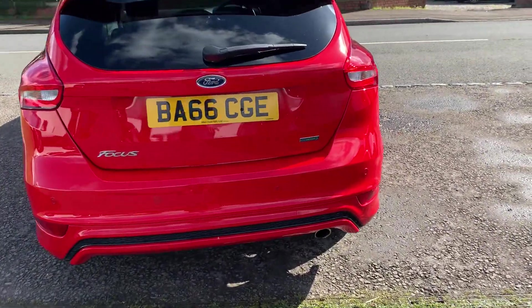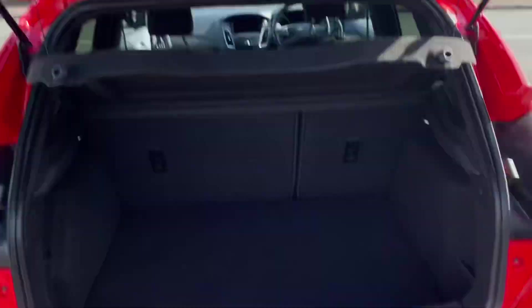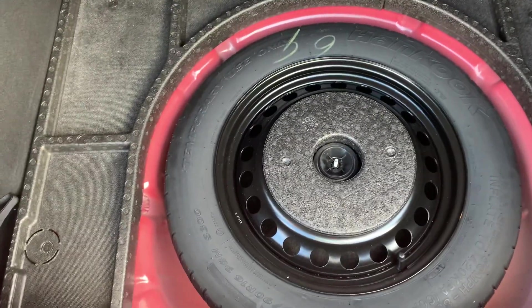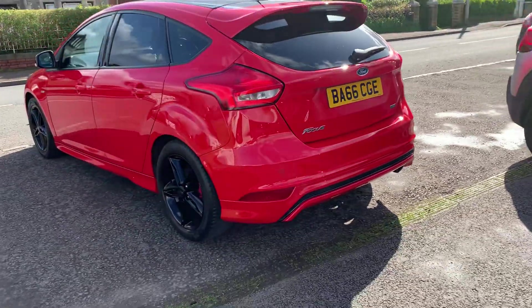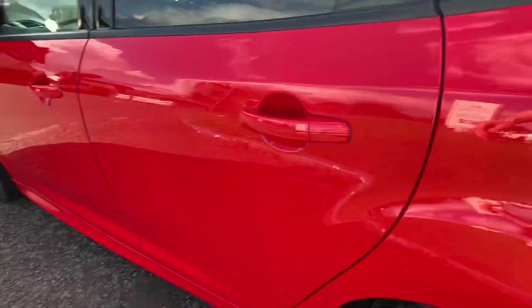We've got rear parking sensors, a nice big spoiler, and a huge boot — all in fantastic condition. There's a spare wheel, jack, and wheel brace, all there. Seats fold in, and it's a very pretty and attractive car with only 37,000 miles on the clock.